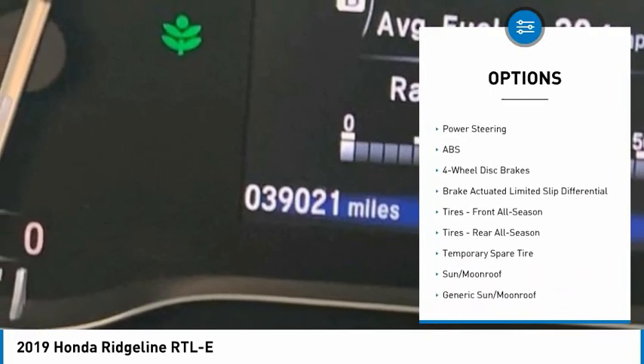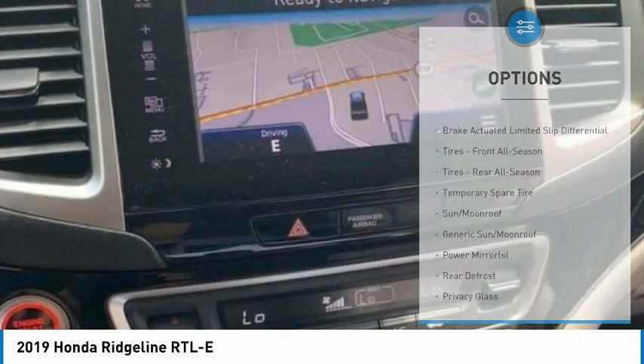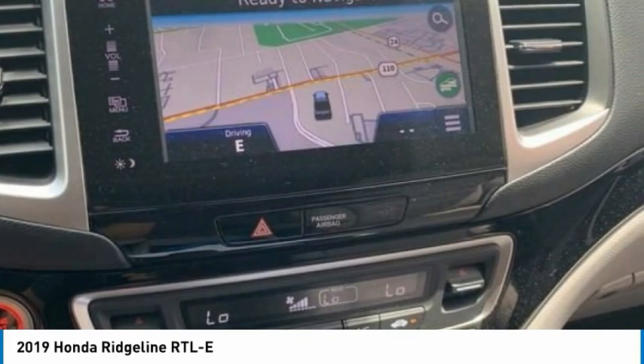Heated mirrors, aluminum wheels, remote engine start, brake assist, traction control, and stability control.